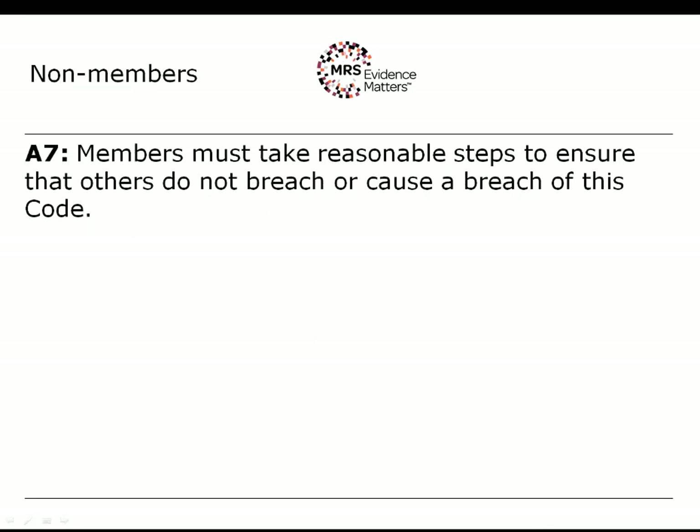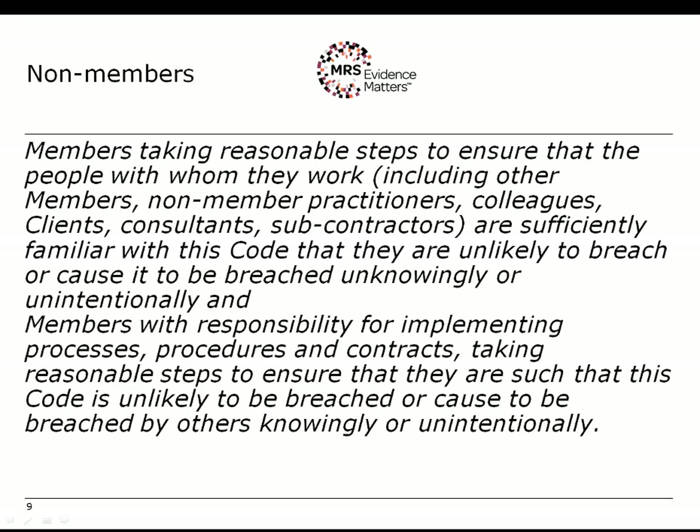Rule A7 relates to taking reasonable steps to ensure that others do not breach or cause a breach of the code. This rule was particularly important when MRS only regulated individual members, up to about 2005, when senior staff often had to take responsibility for the actions of non-members working under them. In the company partner context, this is more likely to relate to processes put in place by the company — whether those processes were reasonable and whether or not they were followed in the particular case.